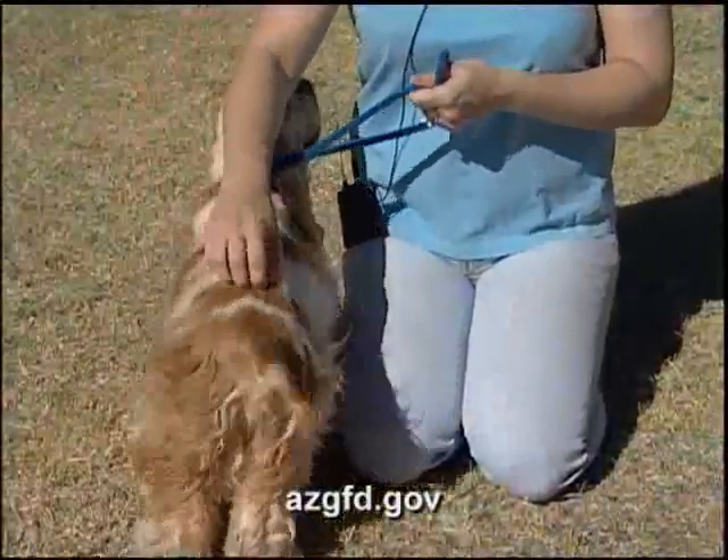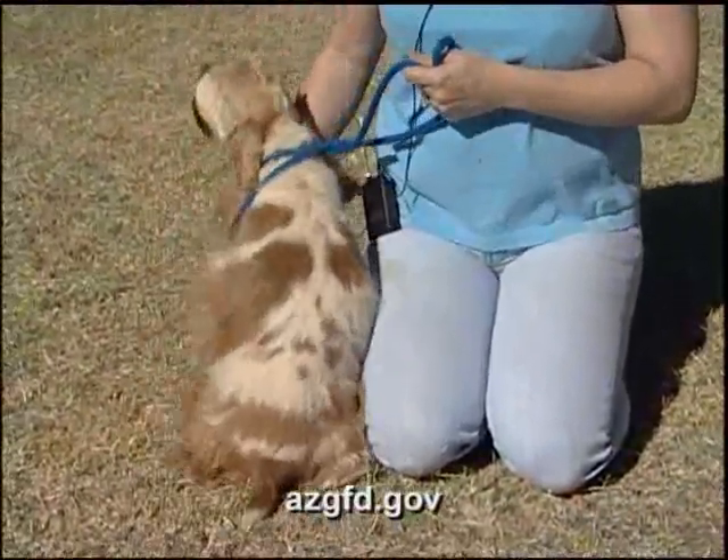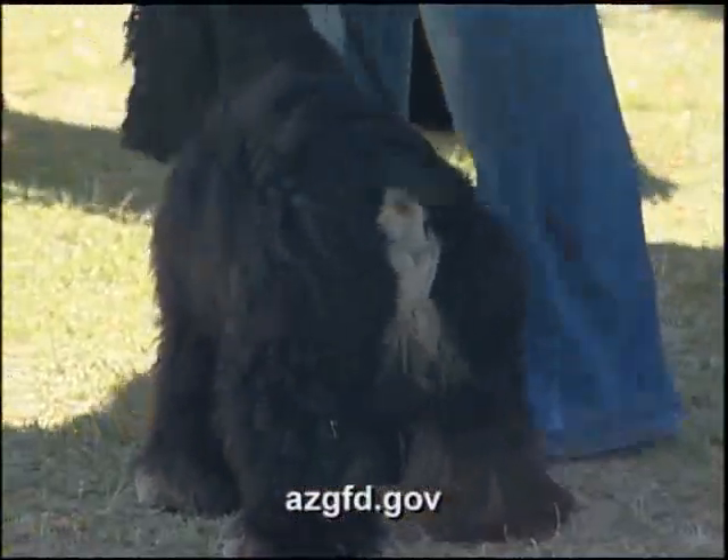This temperament is typical of a Cocker. Our standard says above all they must be merry. So this wagging tail is very, very typical, and they're pretty much a happy dog.